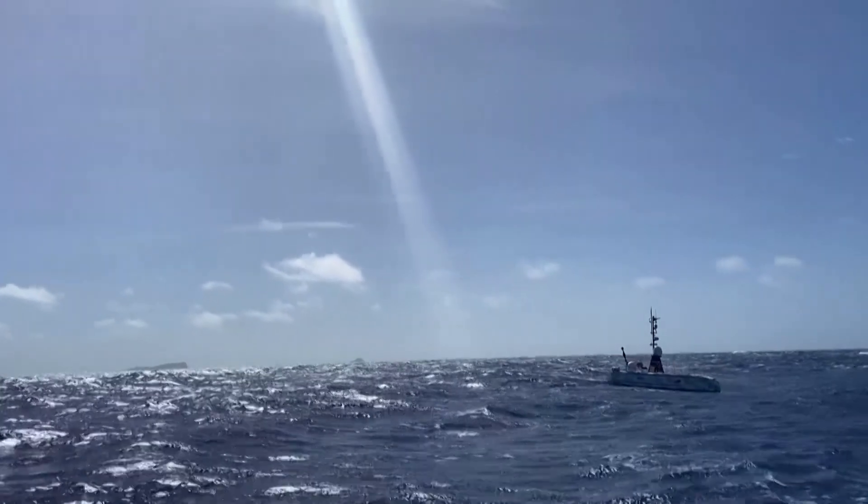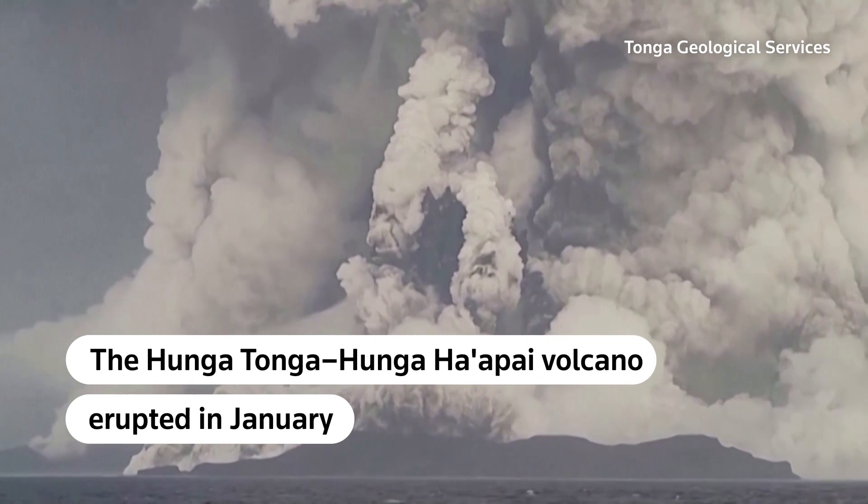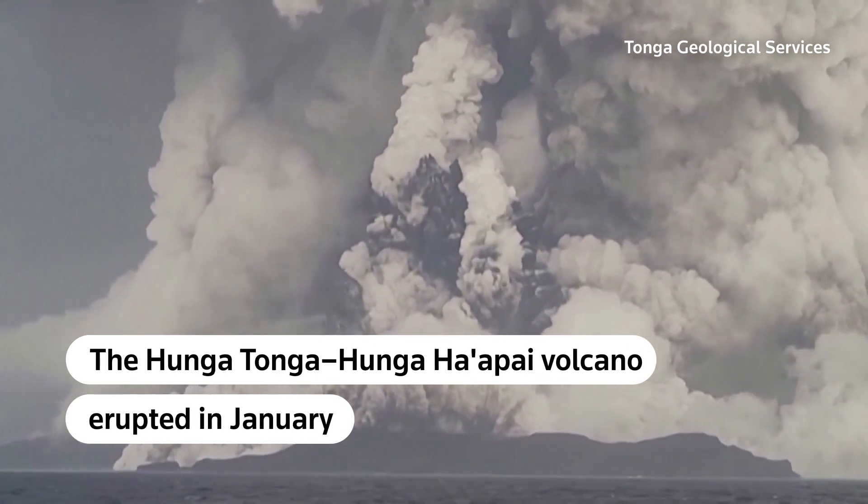We've collected huge amounts of data to help the scientists understand a little more about it. Our third mission, which we're going out on now, is to understand a little bit more about outside the volcano.